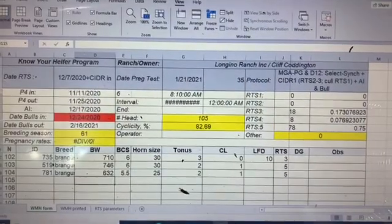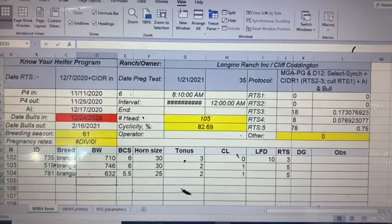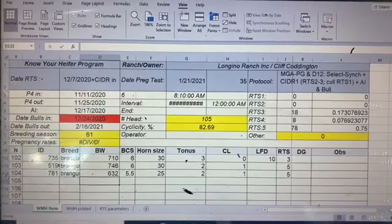A new technology for determining breeding readiness is reproductive tract maturity scoring. This technology evaluates the uterine horn size and tone, ovarian structure, weight of the animal, and body condition score. Each area is assigned a score which provides the overall score indicating if the animal is ready for breeding. This technology is provided as part of the Know Your Heifer program being offered by Dr. Mario Benelli.